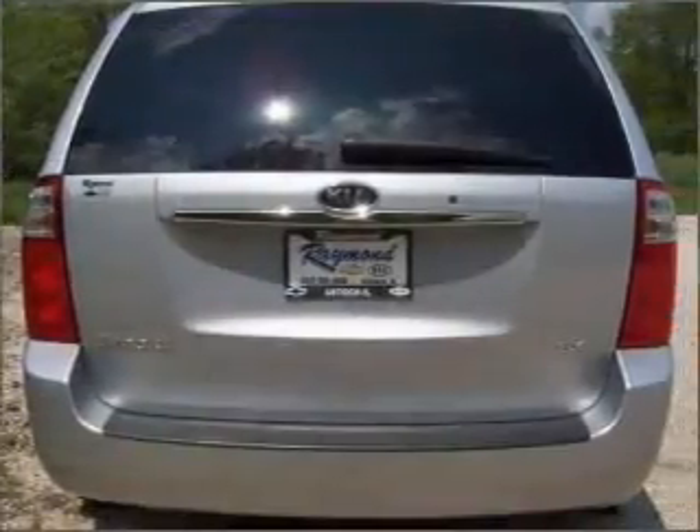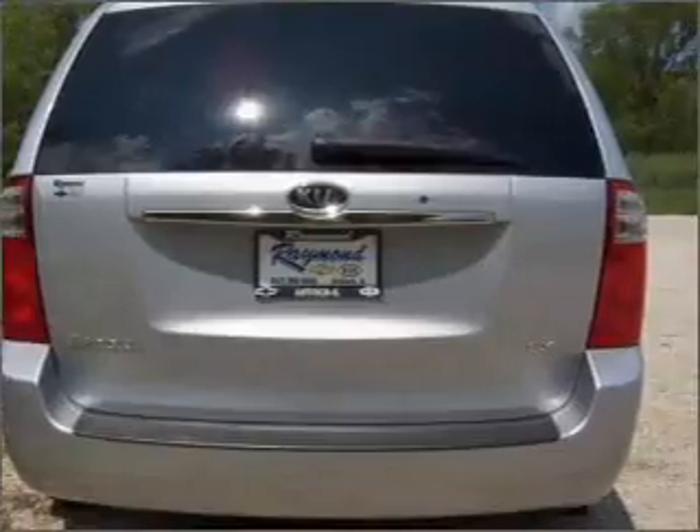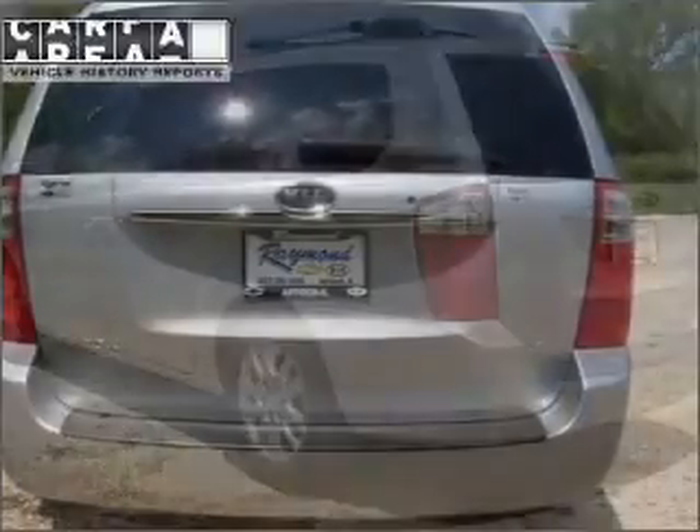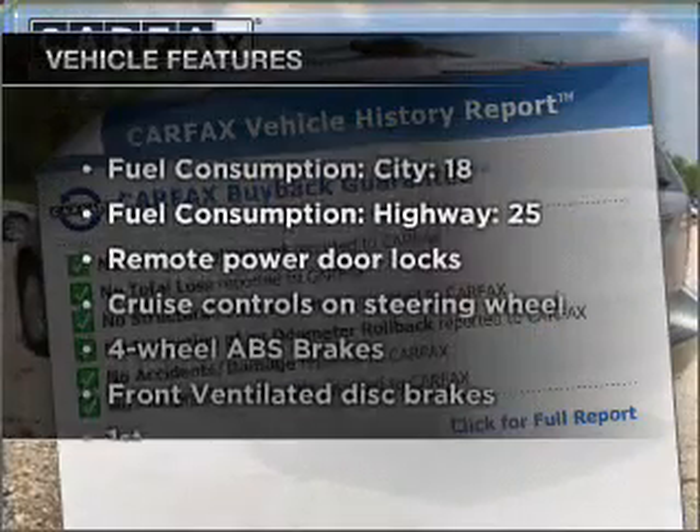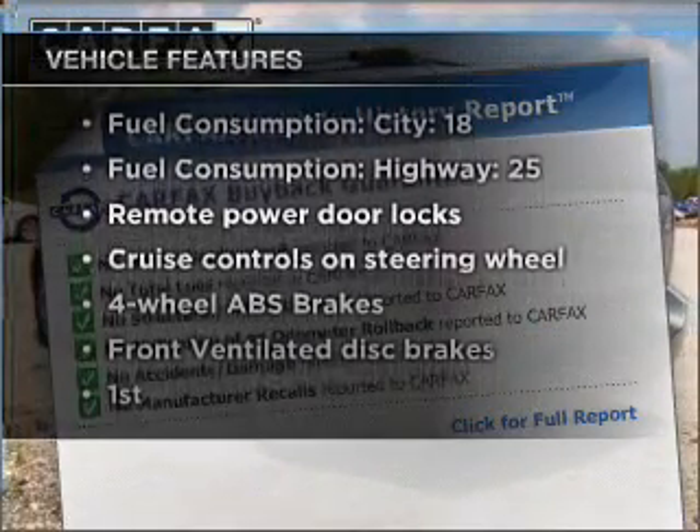Stand out from the crowd with premium wheels. Brake safely with the anti-lock braking system. Carfax has offered to provide you with peace of mind. Plus enjoy these notable features that are included in this ride.